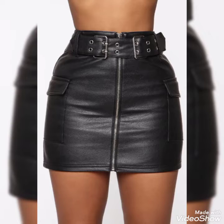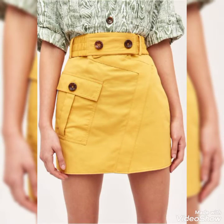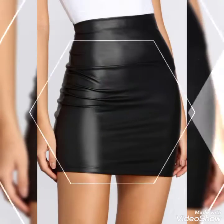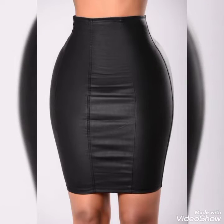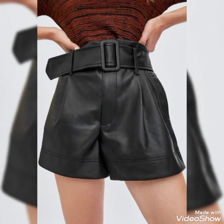So guys, if you want to buy these very trendy, stunning, stylish, and impressive leather mini skirts online, I will tell you the best website. But before telling you the website, please subscribe to my channel. If you have already subscribed, don't forget to press the bell icon — by pressing it you'll get notifications on my upcoming videos.